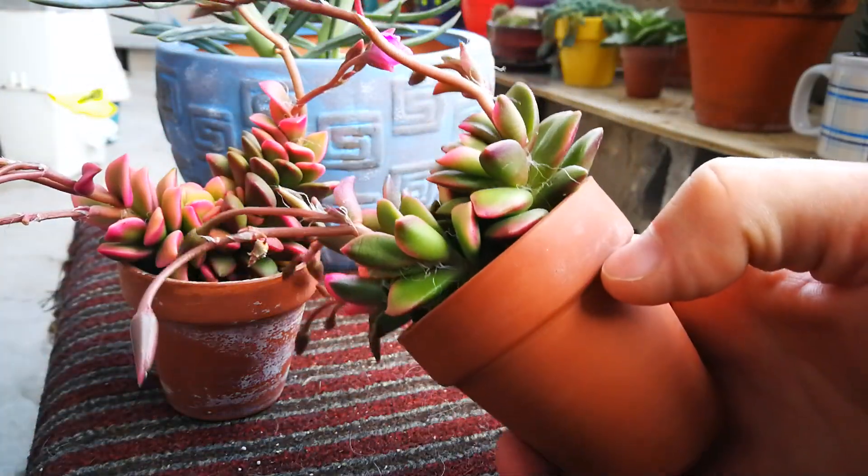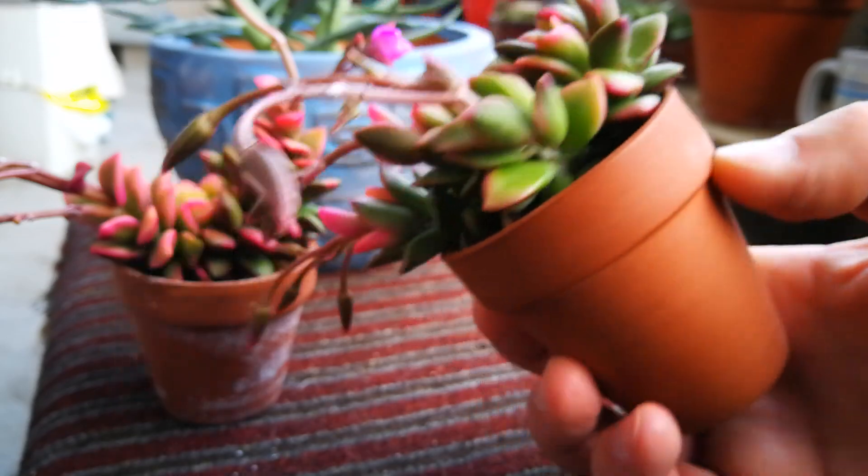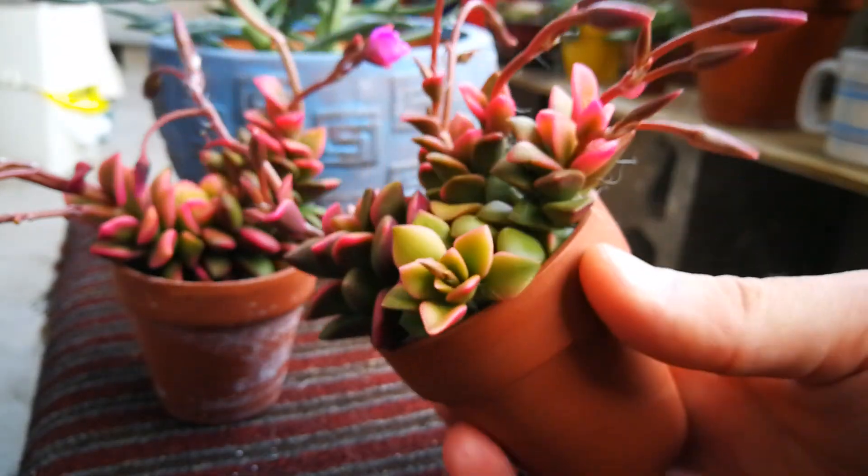This is the back, where it doesn't get too much sunlight. You see more of the green. And of course, this side faces the sun, usually.